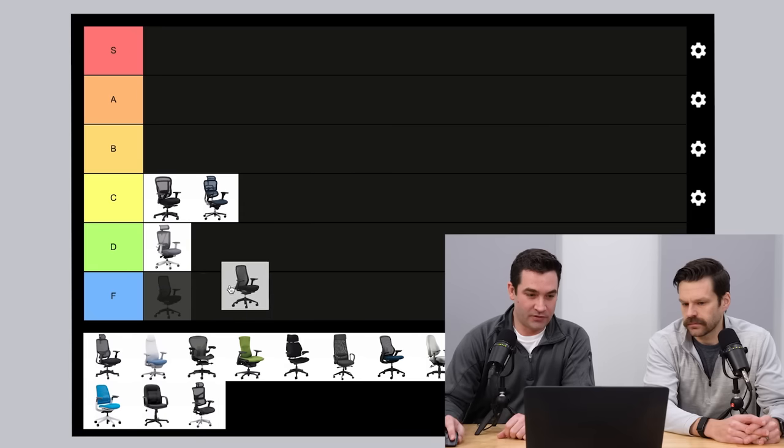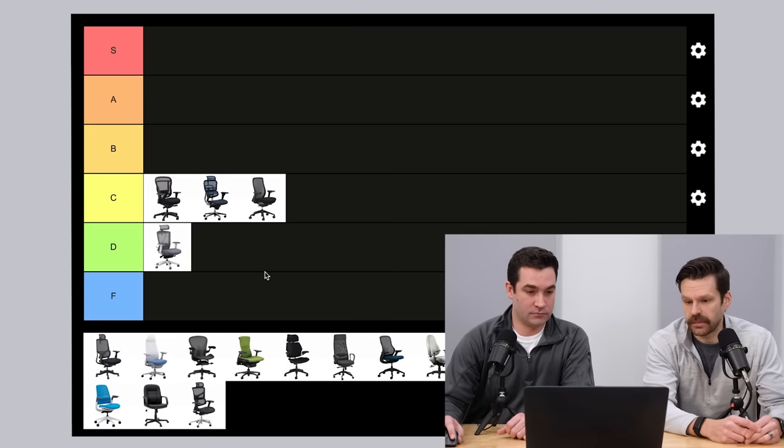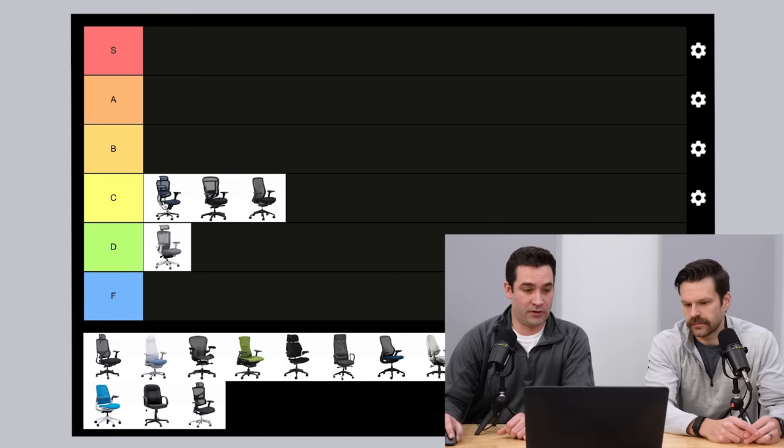Up next, the Eurotech Vera chair. Initial opinions: similar vibes to the Akir in terms of build quality — that's a prime example of a C-tier chair, just better than the Ergo chair. We could put them in order of quality: Ergo Human, then Akir, then Vera. They're pretty close.